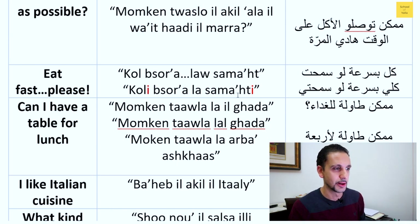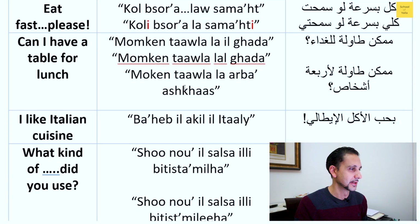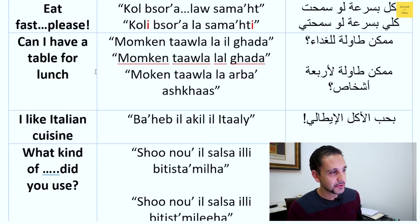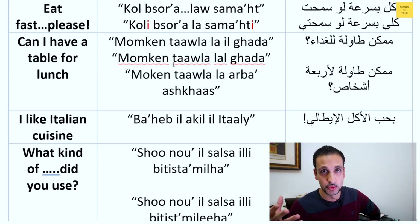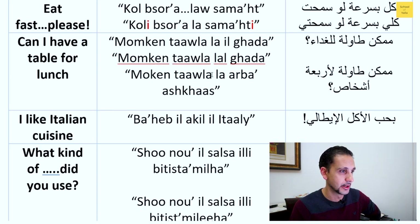Someone asked about 'eat fast, please.' Then for 'can I have a table for lunch': it's more common to ask for a table for a certain number of people. You'd say 'is it possible to get a table' — 'taula' is the word for table — 'la arba ashkhaas,' meaning for four persons. 'La' here means 'for,' not the 'la' that means no. 'Arba' is four and 'ashkhaas' means persons or people.